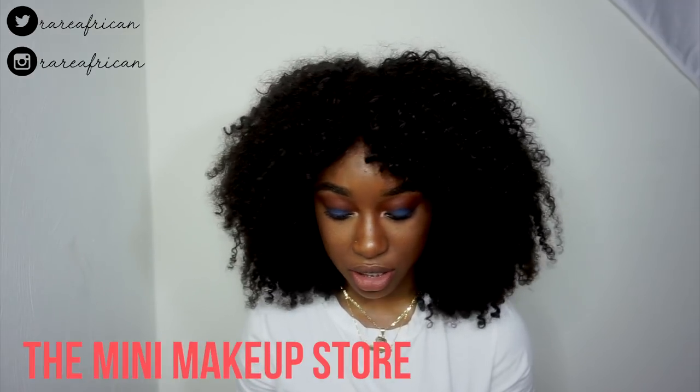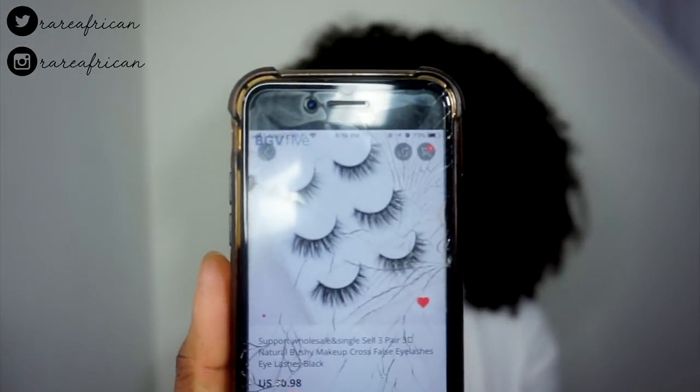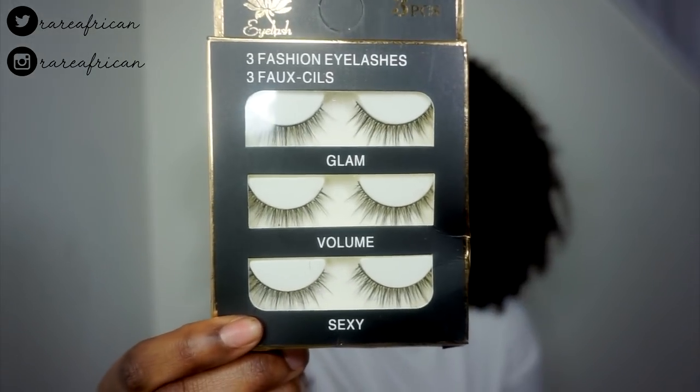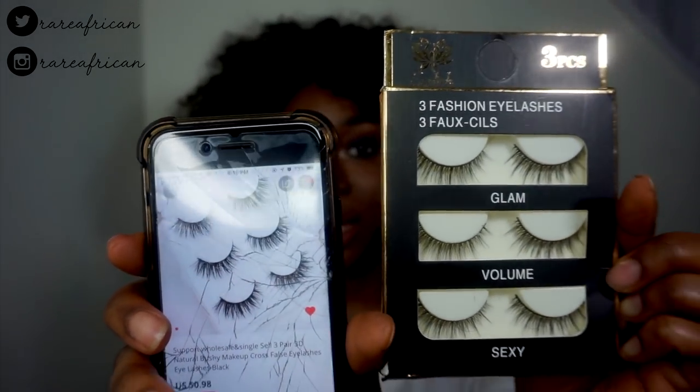That's my last pair of the D lashes. Now on to the last random one — this is from the Mini Makeup Store on AliExpress. I thought in the picture it looked really full and cute. But when I got it in the mail, I was like, what are these? On their site they look full, but look at the difference in person — it's just not the same. I'm not going to try these on.